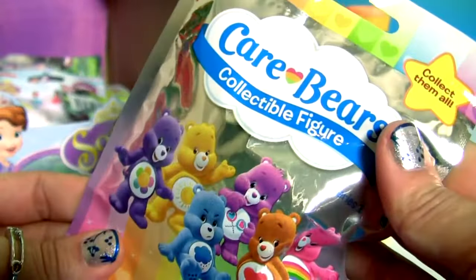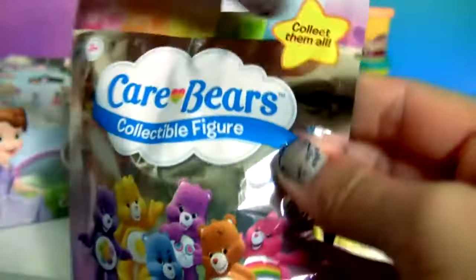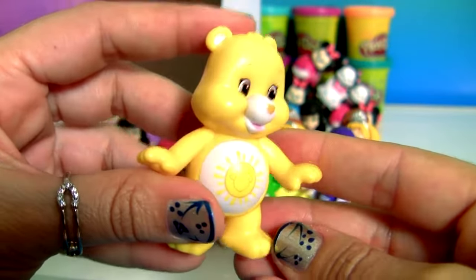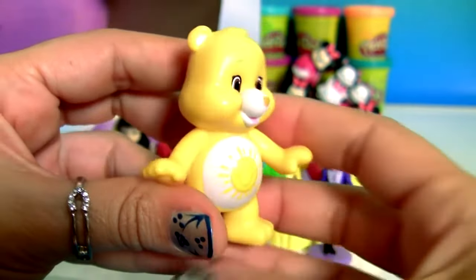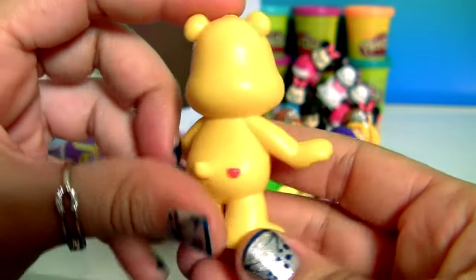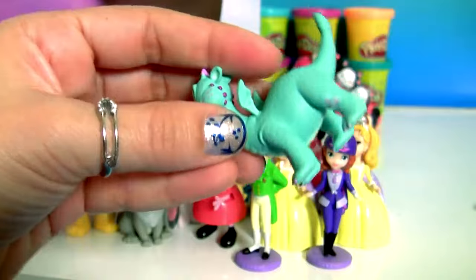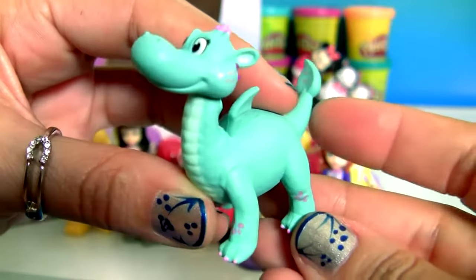Care Bears blind bag. This is Fun Shine Bear. Crackle the Dragon.